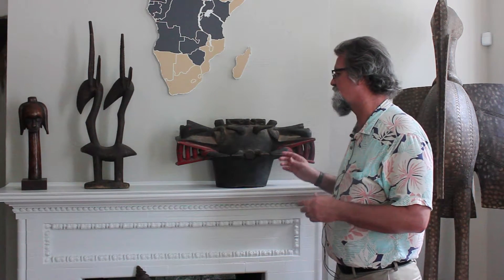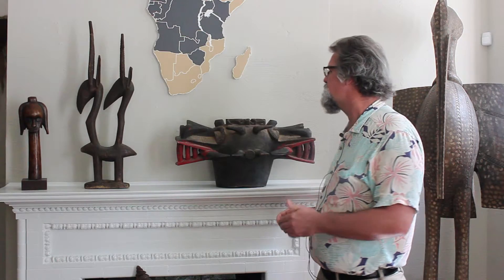What we have with this particular object is something that is used as a protective device. The reason why something like this would be used as a protective device is during funerary rituals — funerals as seen in Senufo culture. And by the way, this is Senufo from Ivory Coast.